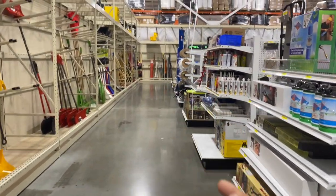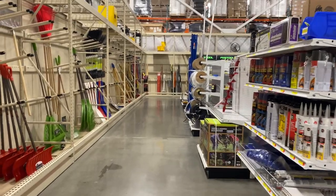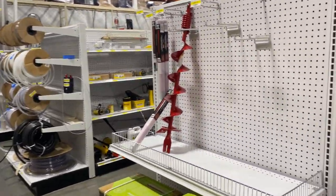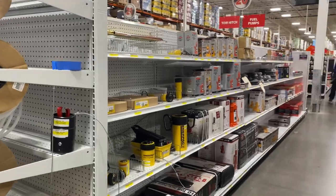Two things I buy here a lot: I buy my latex gloves — my orange latex gloves here — and then I like to buy my shop rags, just for cleaning and stuff like that. I like to get those here because it's just much cheaper.